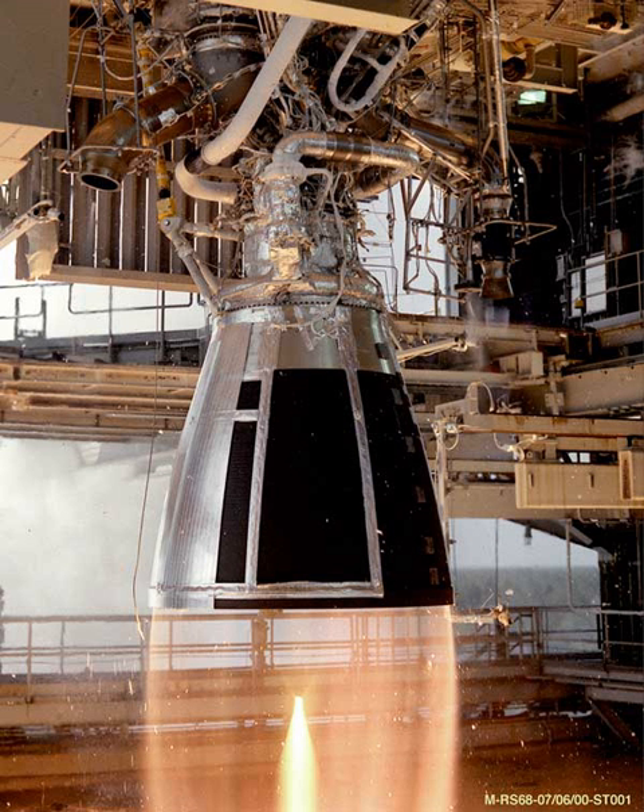The Curie engine, named after Polish scientist Marie Curie, is a small liquid propellant rocket engine designed to release small satellites from the constraining parameters of primary payload orbits and enables them to fully reach their potential, including faster deployment of small satellite constellations and better positioning for Earth imaging.